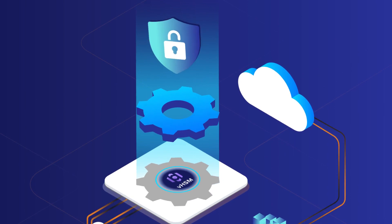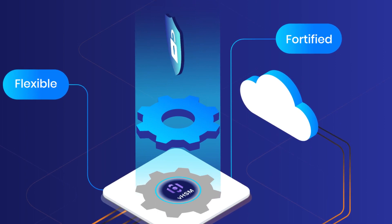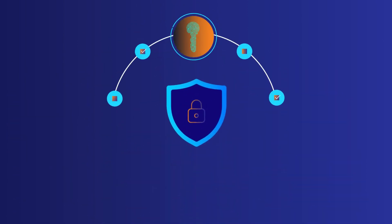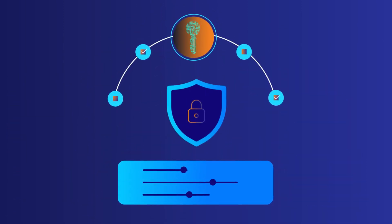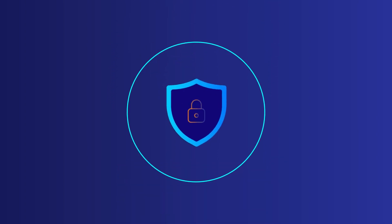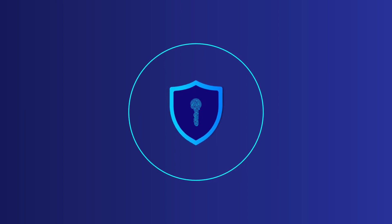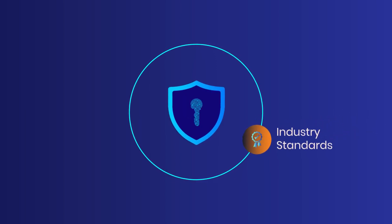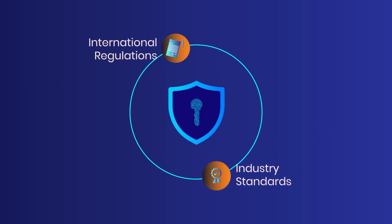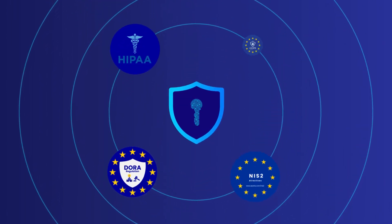But what about security? VHSMs are not just flexible — they're fortified. Implementing the most advanced encryption technologies and stringent access controls, our VHSMs ensure that your cryptographic keys are not only well-protected, but also fully compliant with the latest industry standards and international regulations like NIS-2, DORA, HIPAA, and GDPR.